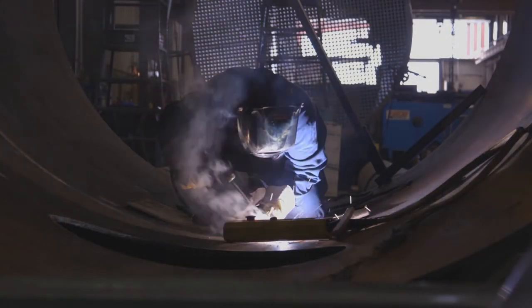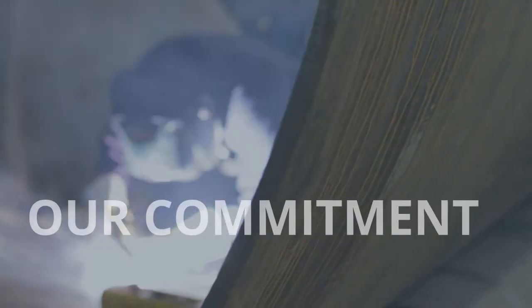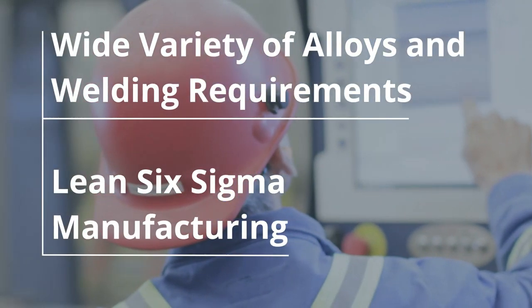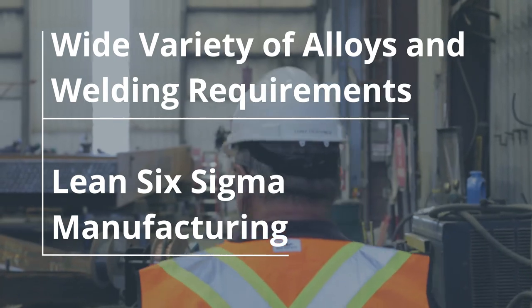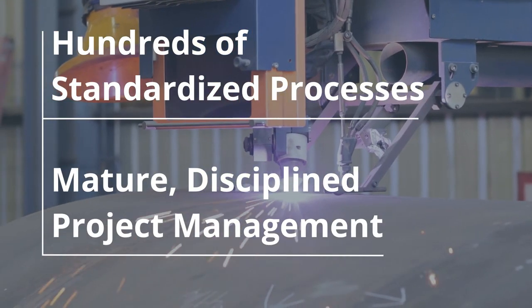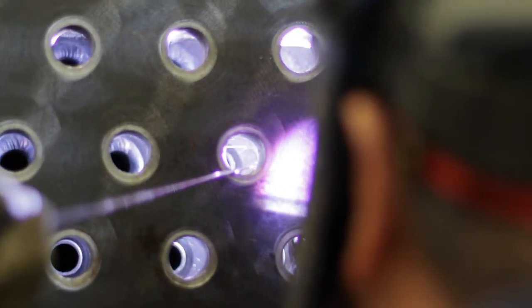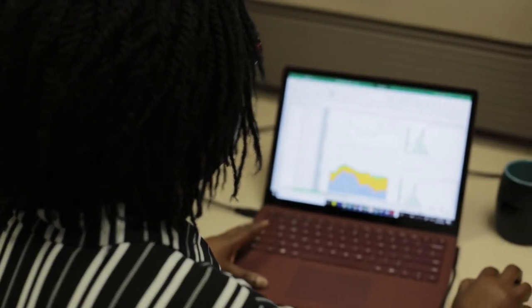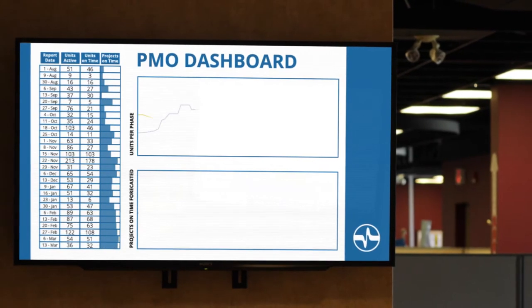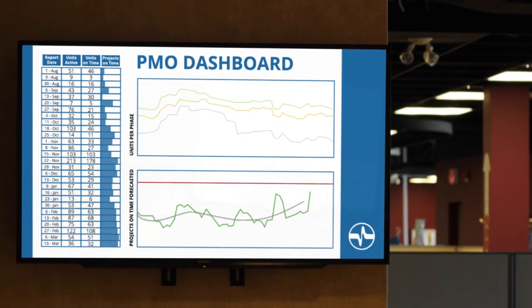Others say they do it, but at Exchanger Industries, our commitment is our word. With decades of experience in building our core products, there's no alloy too rare or welding job too tough. We've developed hundreds of standardized processes, all coming together to create a high-quality experience. And our best-in-class project management anticipates risk and delivers robust reporting in real time, when it counts.